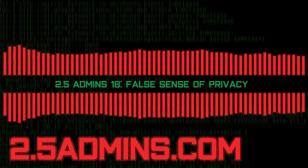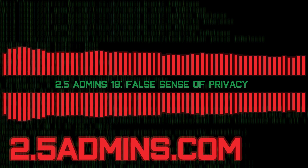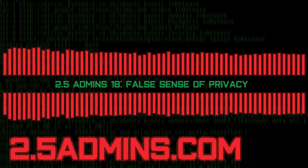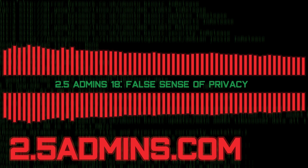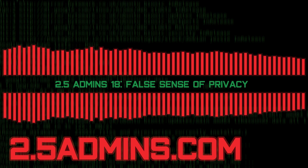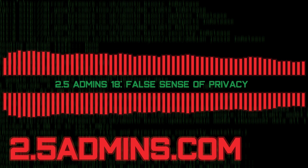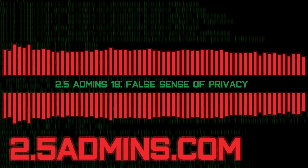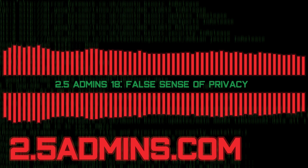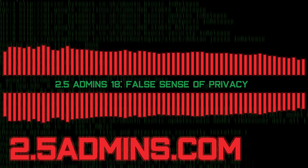This episode is sponsored by Linode. Go to linode.com/twoandahalf to get started with $100 free credit. Whether you're working on a personal project or managing enterprise infrastructure, Linode offers simple, affordable, and accessible cloud computing solutions. Linode has 11 global data centers and provides 24/7/365 human support with no tiers or handoffs regardless of plan size. In addition to shared and dedicated compute instances, you can use your $100 credit on S3-compatible object storage, managed Kubernetes, and more. Our website is hosted with Linode and we couldn't be happier with them.